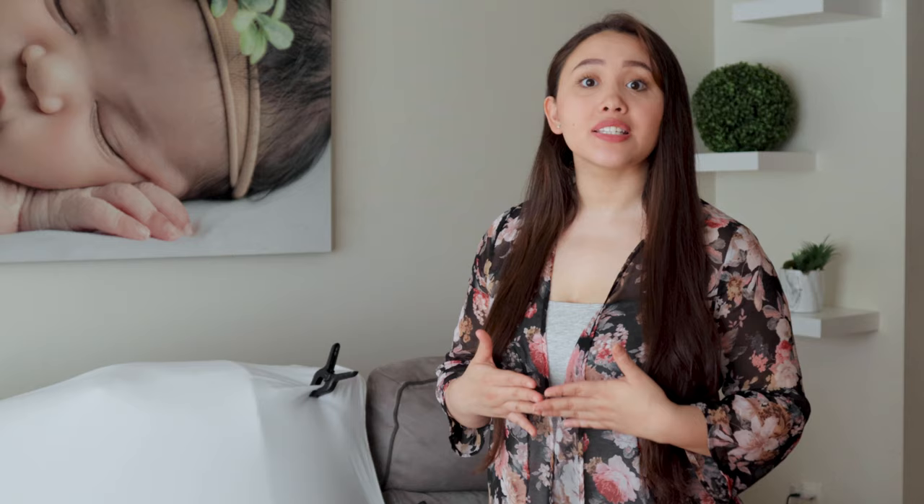I have a window coming in this direction and I have my baby right here. So we have one light source and that's all we need. Every other light must be turned off.